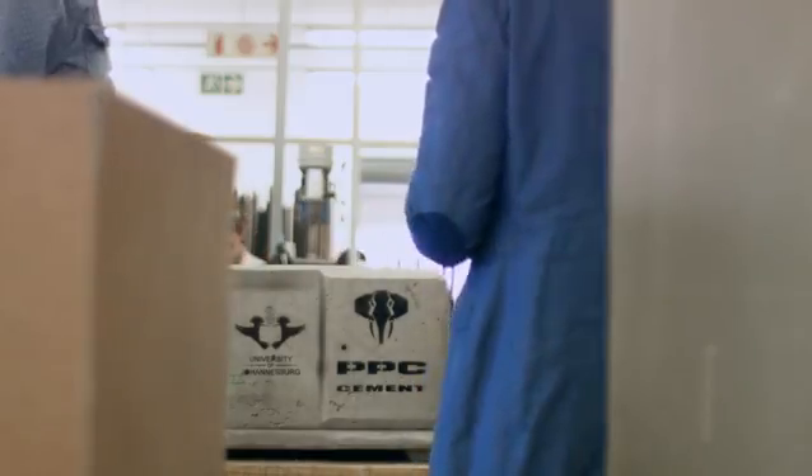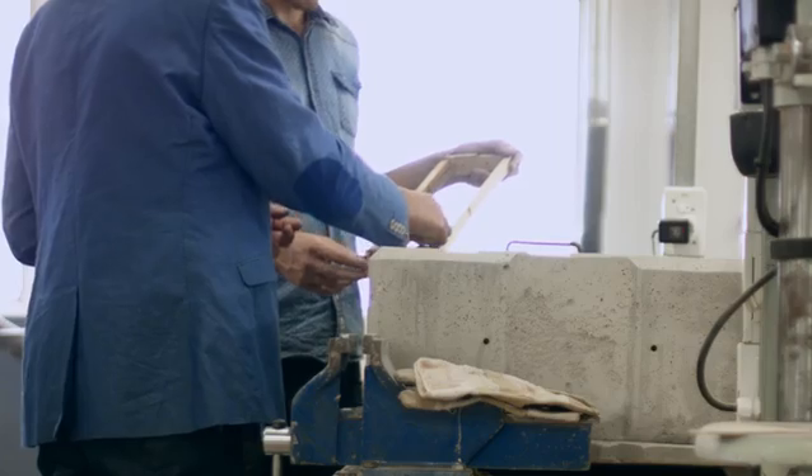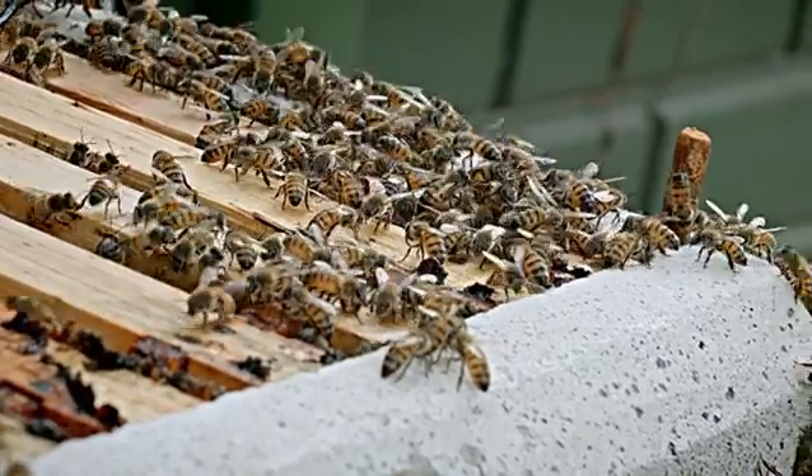People always think that cement is just used to create concrete for mass industry — for buildings, for bridges, for dams. And really what it showcases here is that the magic of cement can be utilised to make a real difference to communities and to creating a more sustainable environment. Maybe in the not so far future, we're going to see concrete beehives dotted not only around South Africa, but in the rest of the world.